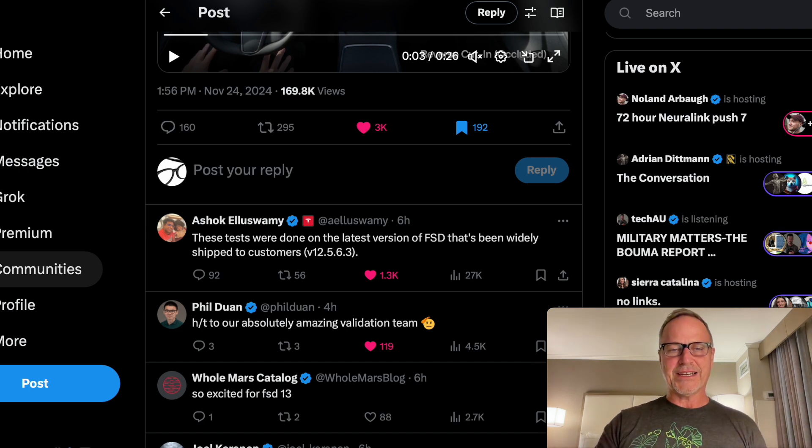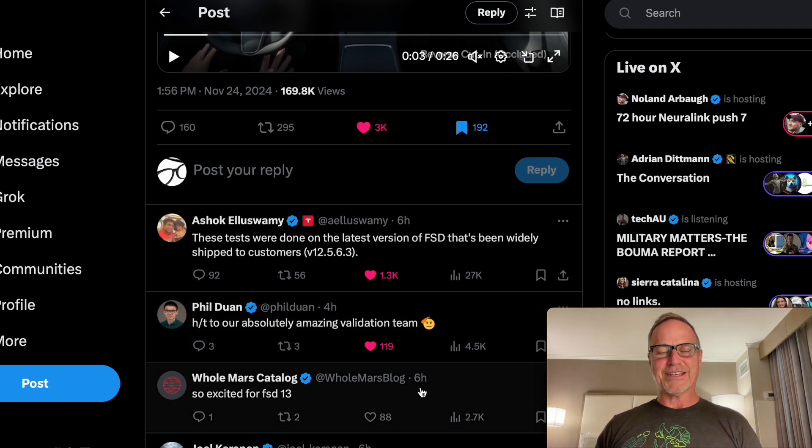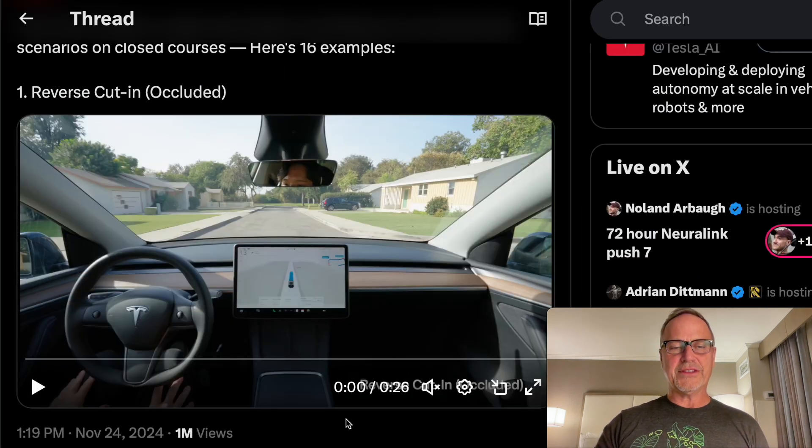Also a big shout out to Phil — I saw you at the We Robot event. And of course, Holmar being Holmar had to say he's excited for full self-driving 13, which I am too, honestly. But it's interesting because he's always like, not good enough right now, I want to see the next thing. Pretty funny. So now let's take a quick look at these 16 examples.